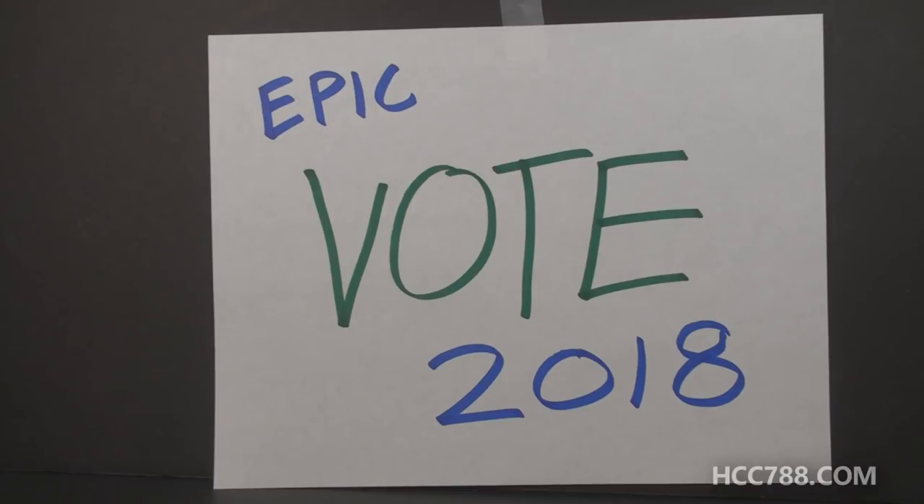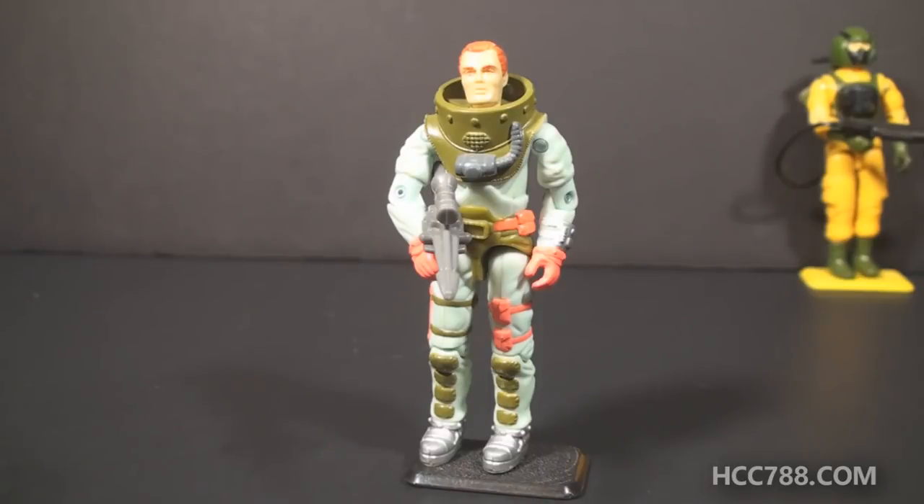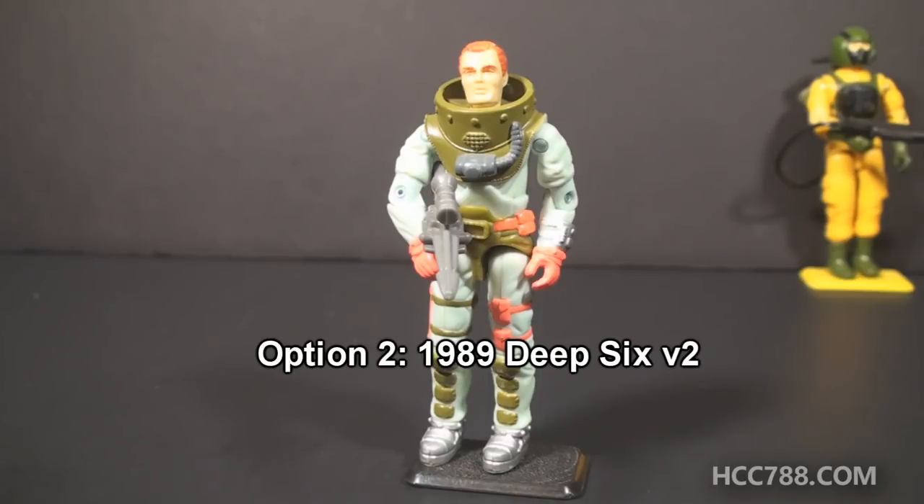Let's go through those options now. Option 1 will be Airtight from 1985, an unsung hero from the 80s, but he might have a few surprises. So if you'd like to see a review of Airtight, select Option 1. Option 2 will be Deep Six Version 2 from 1989, my favorite version of Deep Six and a great update to that character. So if you'd like to see a review of Deep Six Version 2, select Option 2.